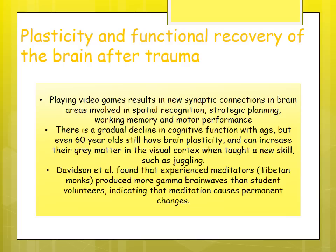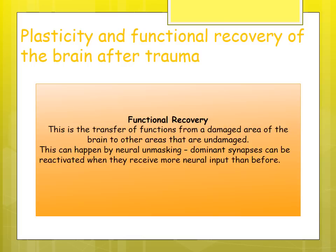Although there is gradual decline in cognitive function with age, even 60-year-olds retain brain plasticity — when taught new skills such as juggling, they increased grey matter in the visual cortex. Tibetan monks produced more gamma brain waves than students asked to meditate, indicating that meditation can cause permanent changes by strengthening neural pathways.